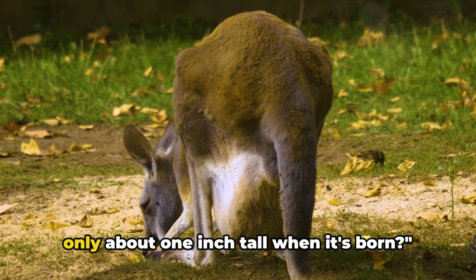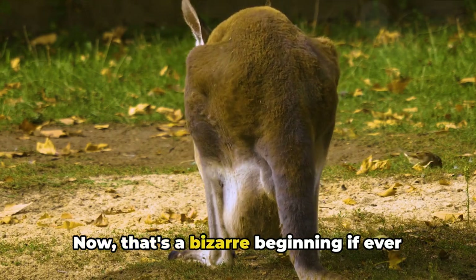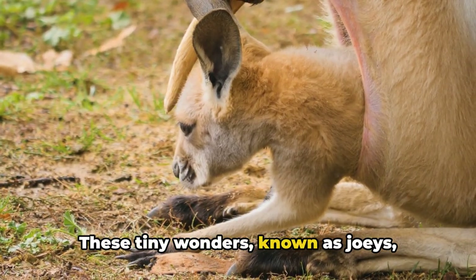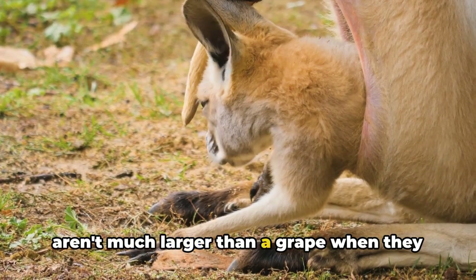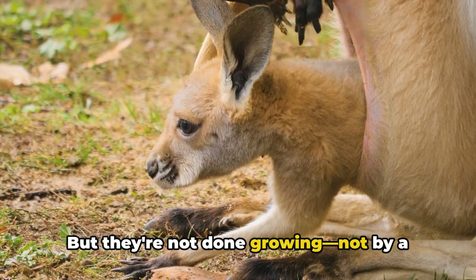Did you know that a baby kangaroo is only about one inch tall when it's born? Now, that's a bizarre beginning if ever there was one. These tiny wonders, known as joeys, aren't much larger than a grape when they first enter the world. But they're not done growing, not by a long shot.